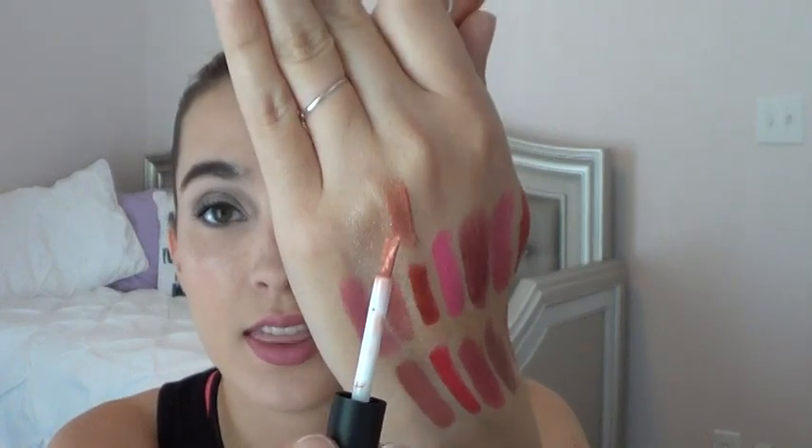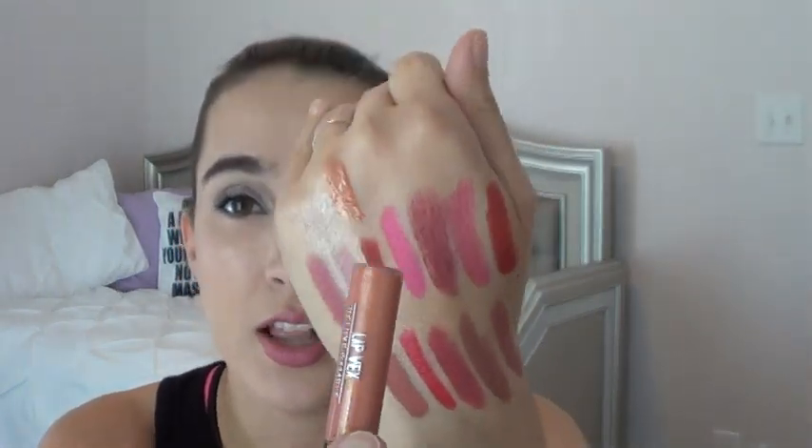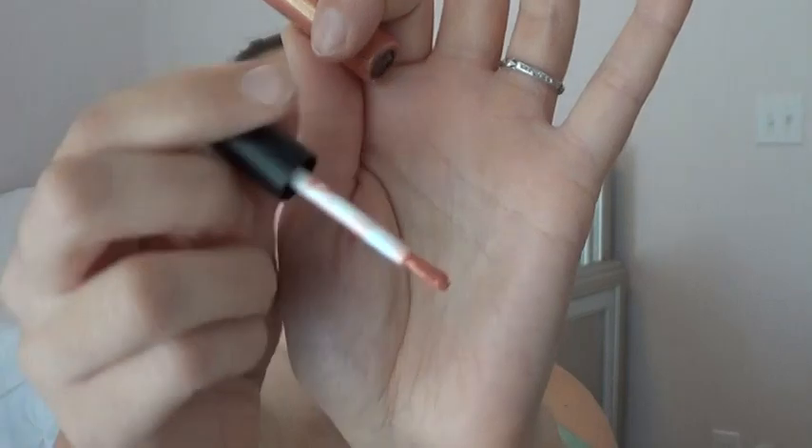I have three new additions to this project. The first is the Sigma Get Ready Lip Vex — a lip gloss that definitely has some pigment and color but is very shimmery. If you're not looking for a shimmer lip gloss I'd stay away. It also has a nail polish brush applicator, which is interesting. We'll play with that and see how it goes.